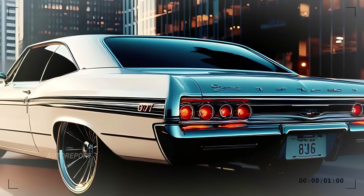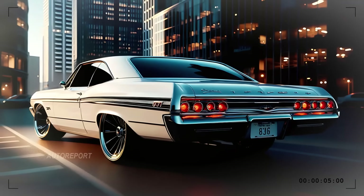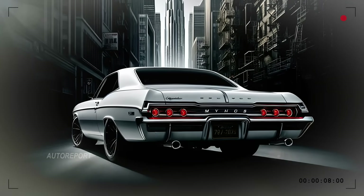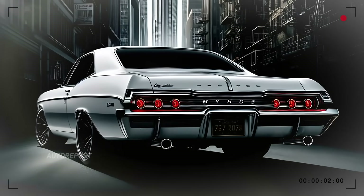Its quad exhausts paired with chrome accents scream performance, but with a touch of class. The rear bumper and subtle lip spoiler ensure that the sporty tone resonates through every angle of this car.